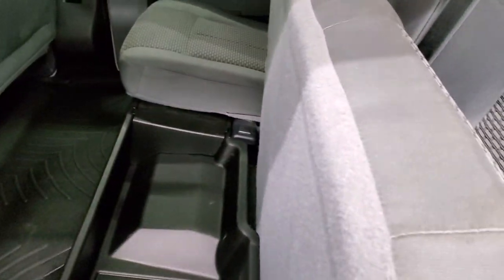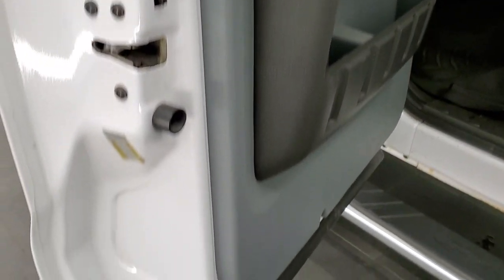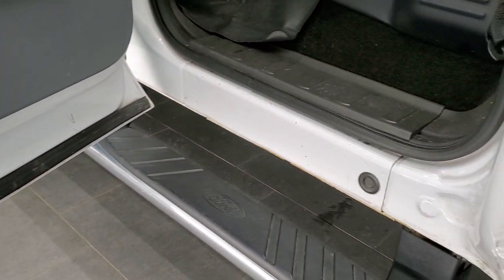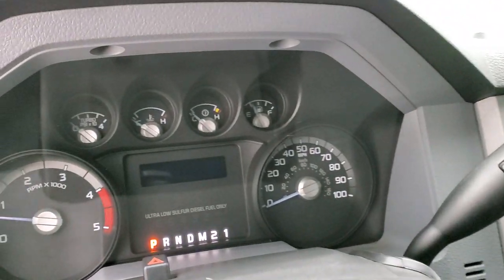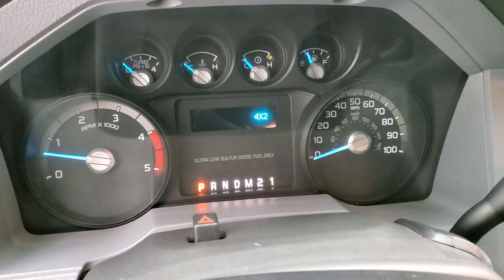There's storage under there with a WeatherTech floor mat in the back as well, keeping your carpeting looking good. Last but not least, you do get the child safety locks on the back doors. Bottoms of the doors look really good — no major corrosion on them. We will start it up and take a look under the hood. There's no check engine lights or anything like that other than the door ajar indicator.